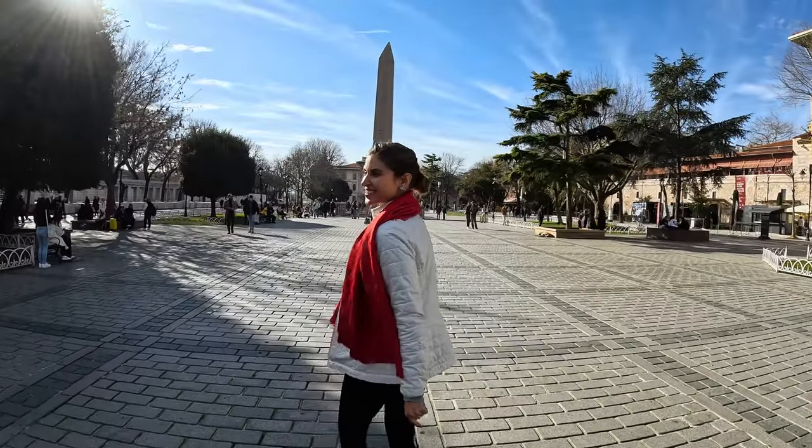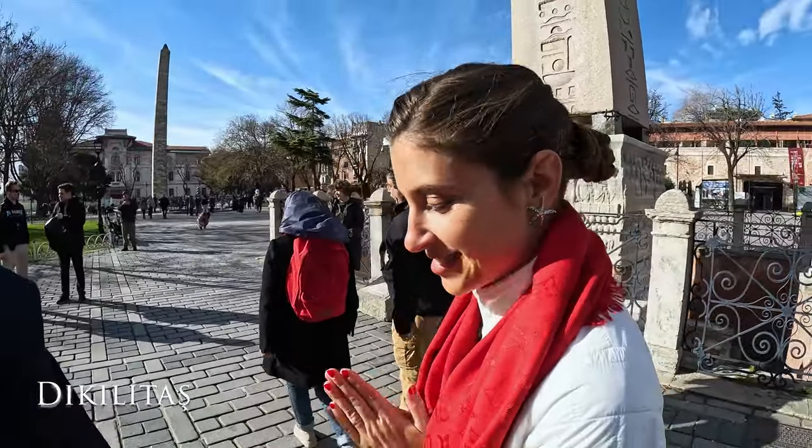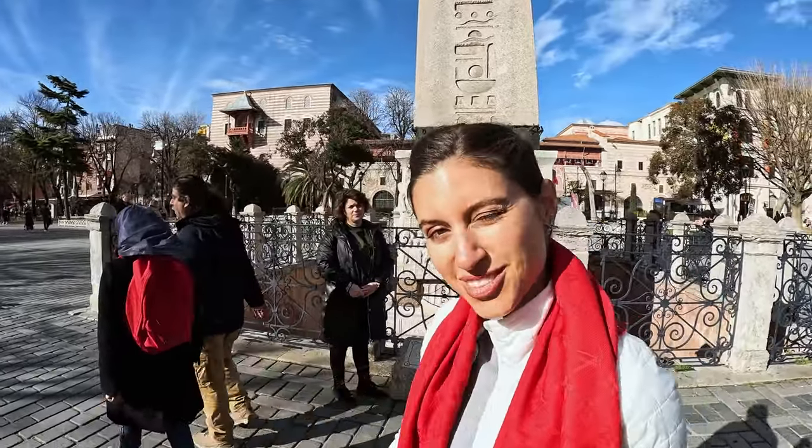We're looking at what Kamal calls in Turkish 'Dikilitaş.' I'm learning Turkish — I've learned two words so far and I've already forgotten one of them.